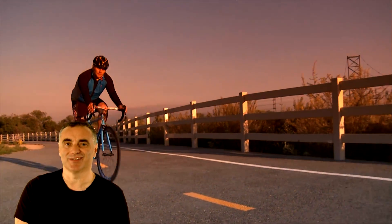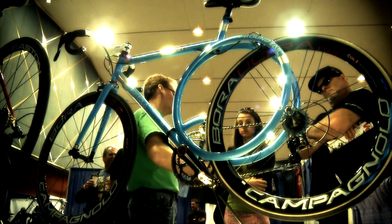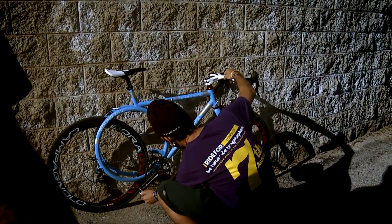We have improved the ride considerably. We've made it exciting and fun. The Roundtail frame is a thing of beauty — it allows you to clean your bike easier, get to your components faster. It's a work of art.